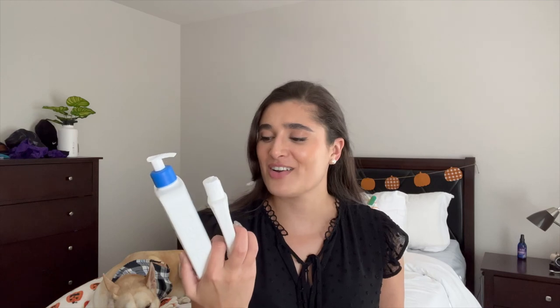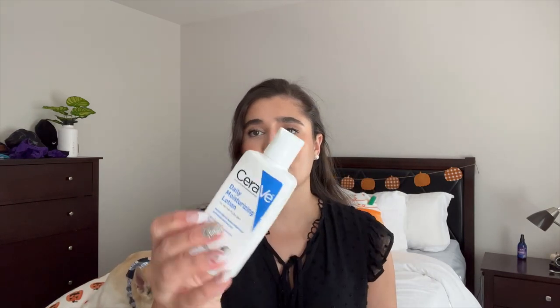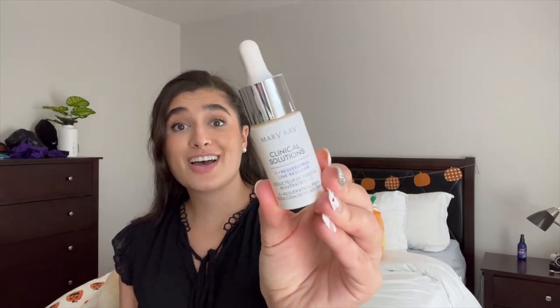I finished off two CeraVe Daily Moisturizing Lotions — the big bottle and a mini I traveled with. I really liked it but it had no noticeable effect on my skin, good or bad. I also finished off the Mary Kay Clear Proof Cleansing Gel — I already repurchased this one. I use it at night as a clarifying cleanser. I also finished off the Mary Kay Vitamin C Serum. I love this stuff and use it every morning — I've already repurchased it. Highly recommend Vitamin C if you haven't started using it. I also finished off a four-pack of Flamingo razor refills — a lot less waste and cheaper.